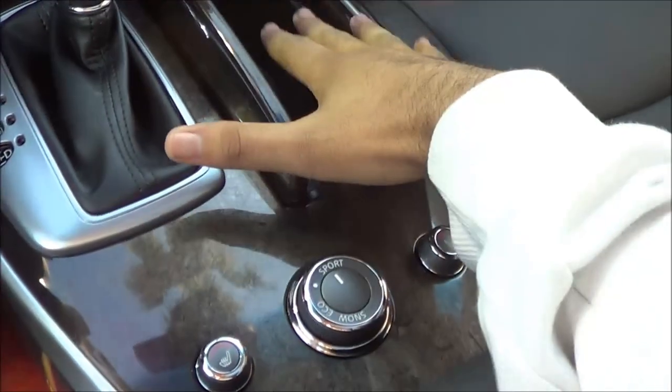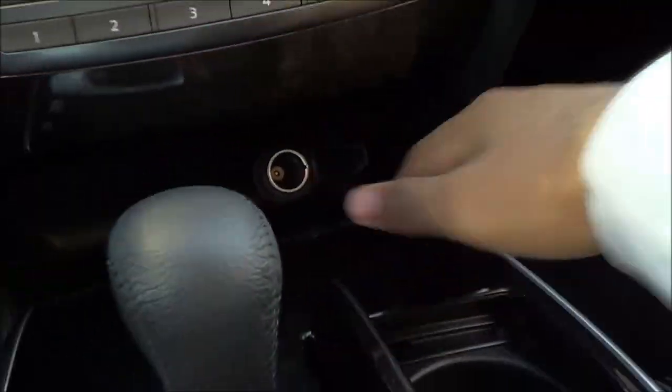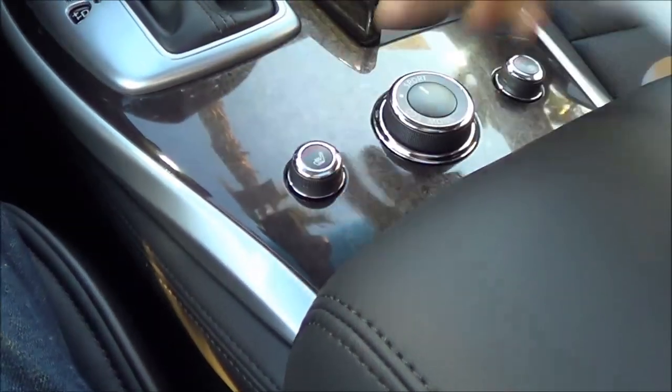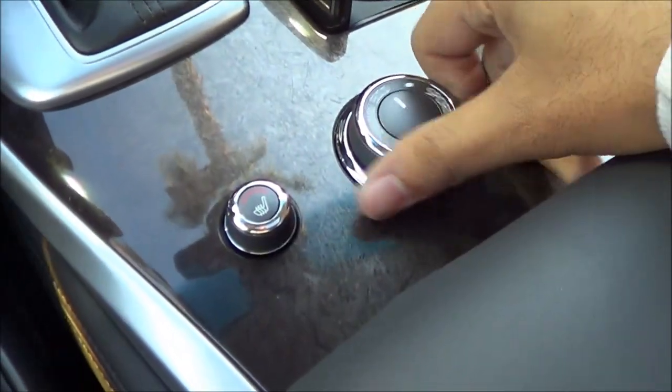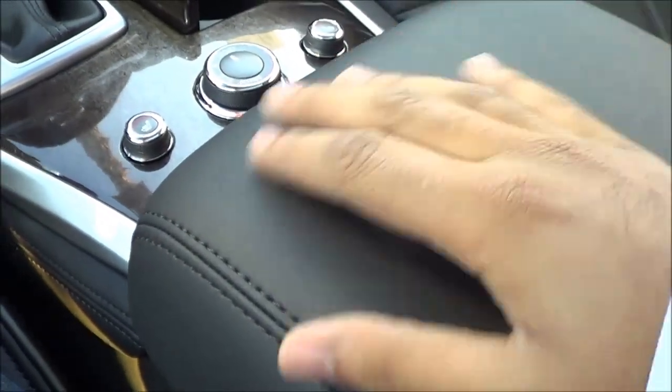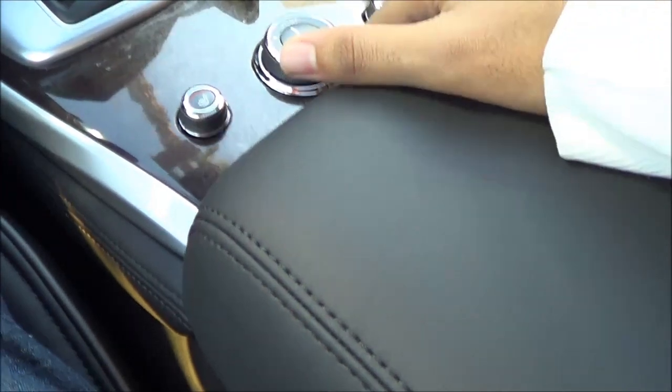Coming down here, you have your cup holders, 12 volt power outlet, heated seats for the driver and the passenger, and then your different drive modes. You have an eco mode, a snow mode, and a sport mode. Coming down to your center console, it's nice and soft to the touch and stitched. Down there you'll also find a USB port, a 12 volt power outlet, and your video jacks. Pretty large center console storage — you can maybe store a few things in there.